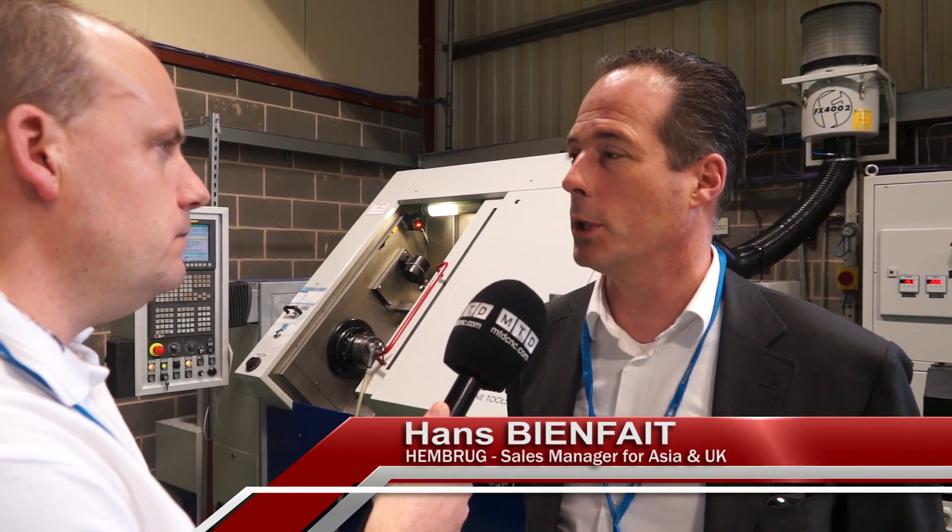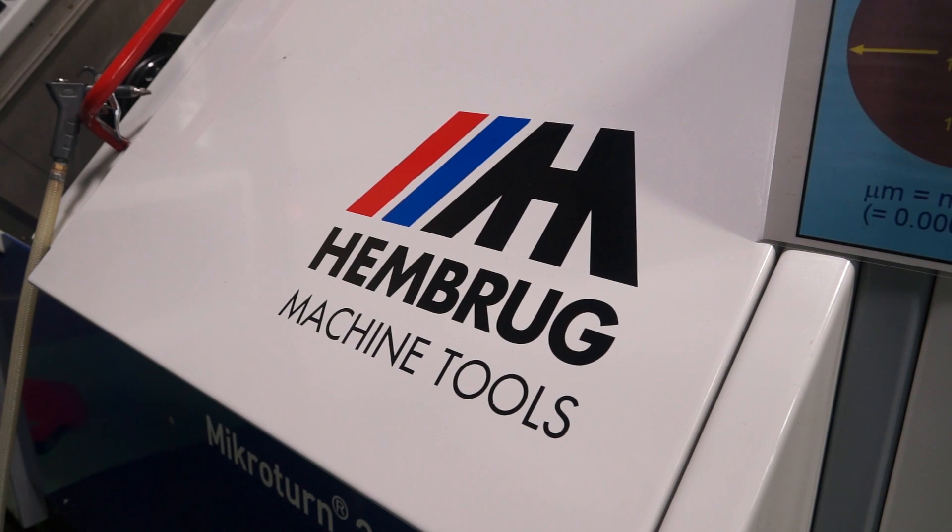Hans, Hemberg machine tools. I don't see a lot of them but when I see them they're in environments that are demanding precision machining. Yes that's right, typically these machines are of course turning machines but we're more battling grinding applications and that means temperature control and high accuracy.